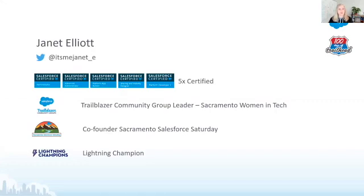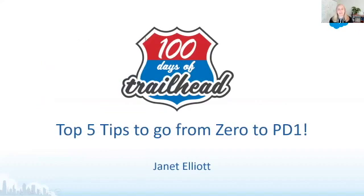Today I'd like to talk to you about the top five tips to go from zero to PD-1. When I say zero, I'm referencing people coming from a non-technical or non-coding background. PD-1 is Platform Developer 1 Certification with Salesforce. This is not going to be a technical presentation — this is about the journey to PD-1 if you're coming from a non-technical background, so it's a higher-level look at how to approach it.